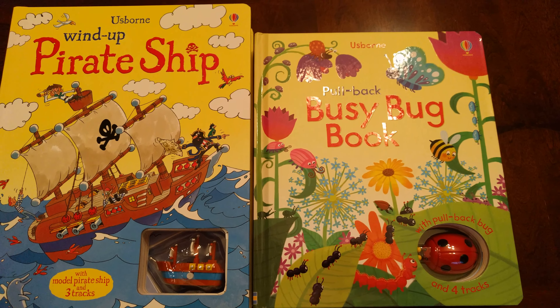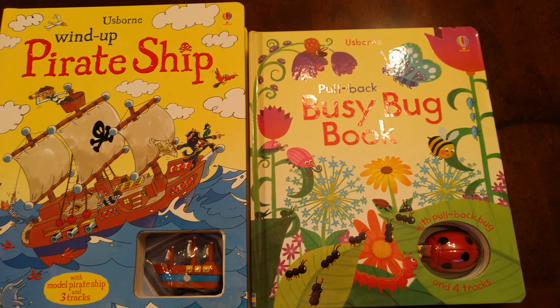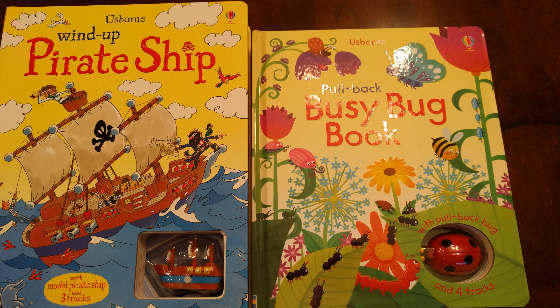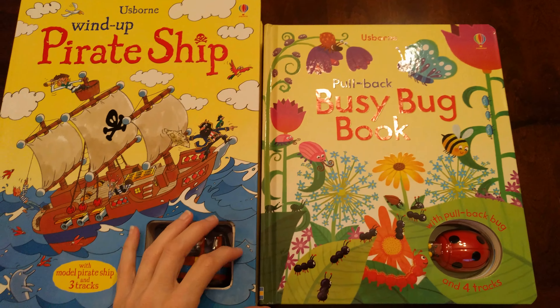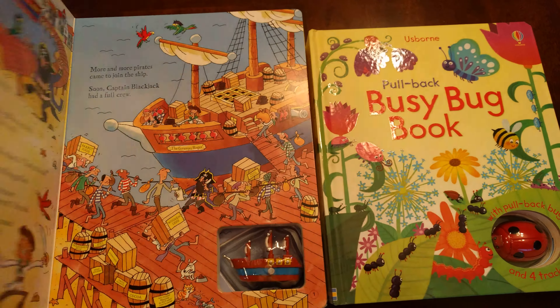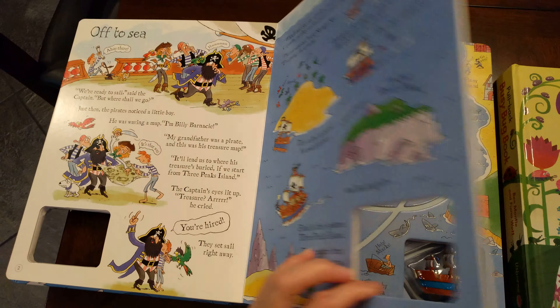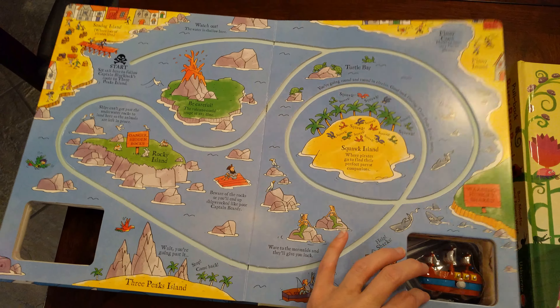Hi, this is Kelly with Usborne Books and More, and I'm going to show you the wind-up pirate ship and the pullback busy bug book. Here are both books — you can see the wind-up ship. Wind-up books are a little bit bigger; they also have actual pages of just reading on them, which is fun, and they have three tracks per page.